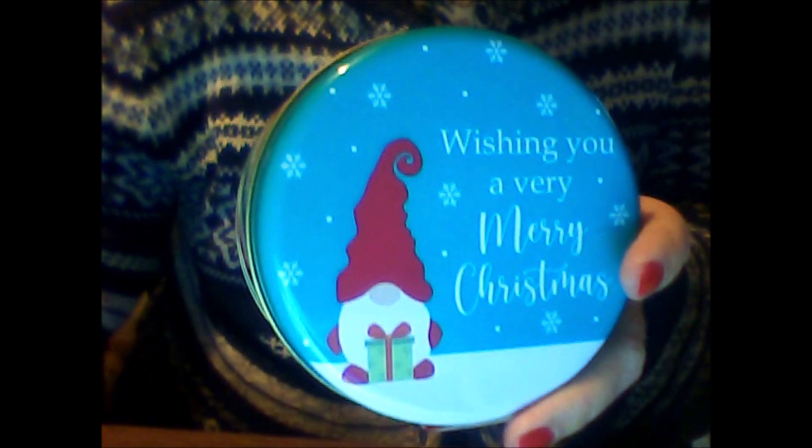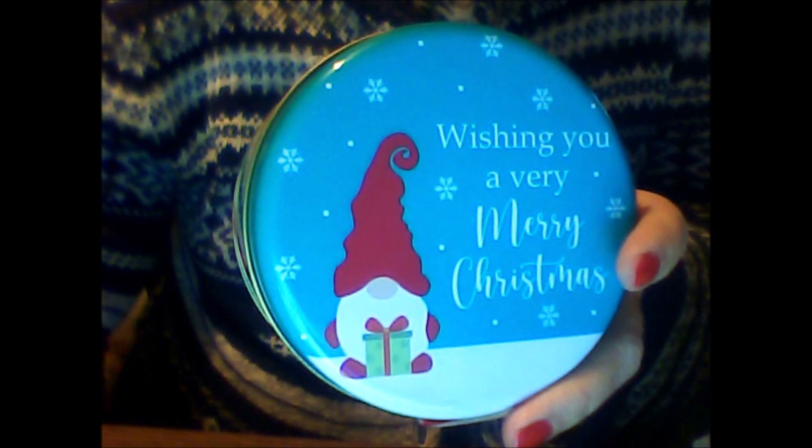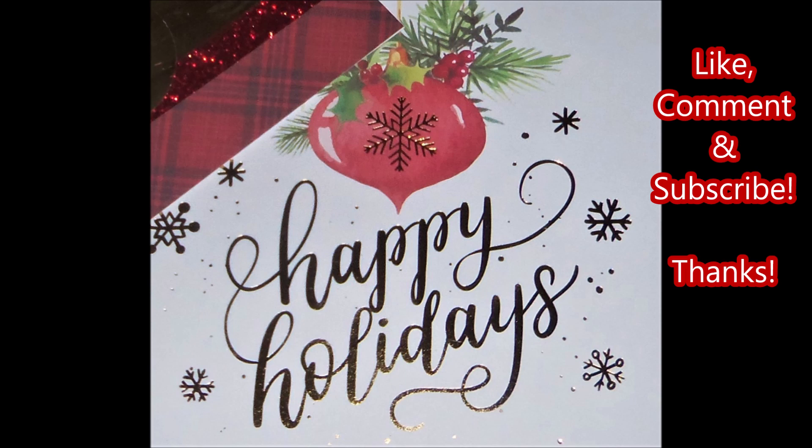Thank you so much, Chandra from Stocked and Stuffed, I so much appreciate it. Be sure to go and watch all the other ladies in the swap — I will have their channels listed below in my comment section. Thank you so much for stopping by and watching Crafty Mama. Be sure to come back and watch Day 9 of the swap — I can't believe it's already Day 9. Till next time, next video, bye bye for now.